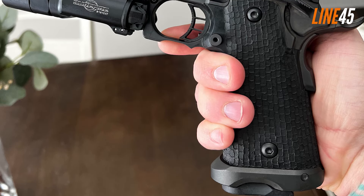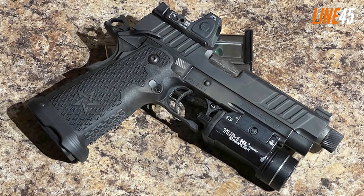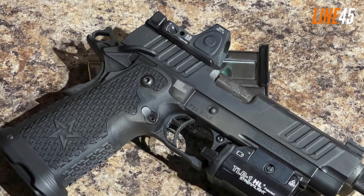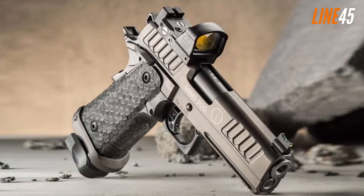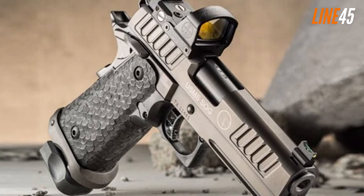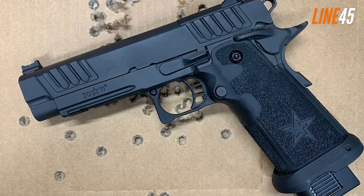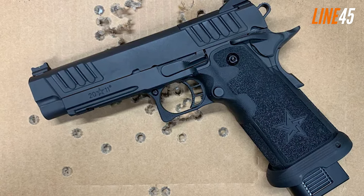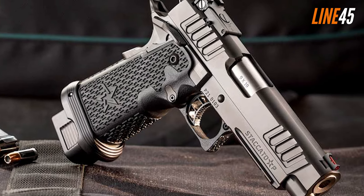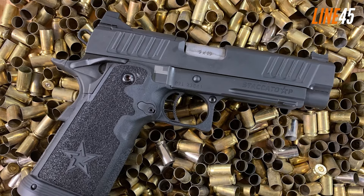The grip shape and angle of the Staccato P are streamlined for better recoil control, and its extended beaver tail makes managing the kick easy. The sights are outstanding — a Dawson Precision fiber optic front sight and a Staccato 2011 TAS 2 rear sight that bolster usability in any condition. Like the 1911, it includes thumb and grip safeties. The single-action trigger has clean breaks, quick resets, and zero creep. Though priced at $2,400, the Staccato P is a worthy investment for 9mm aficionados.